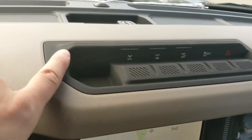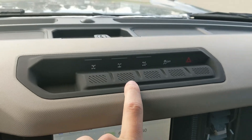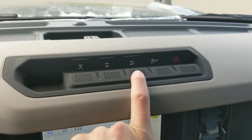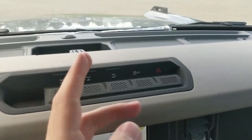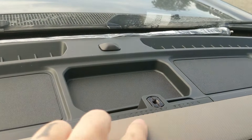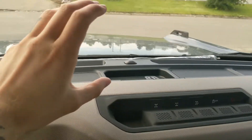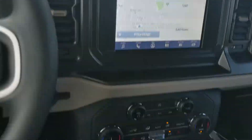Above the backup camera display you have a bunch of 4x4 controls, including your front locking diff, rear locking diff, and trail turn assist — which helps you make tighter turns on tighter roads. You also have traction control shutoff, hazards, and up here a mounting point for an accessory rail so you can mount something like a GoPro to film yourself.